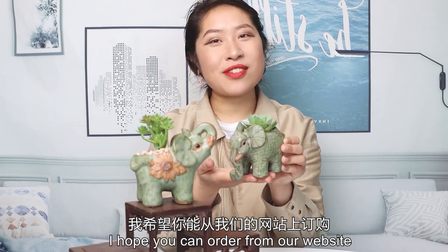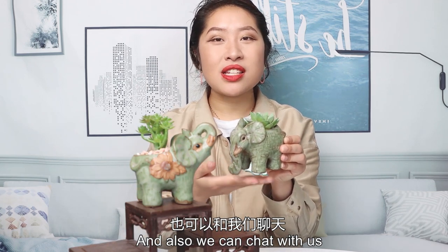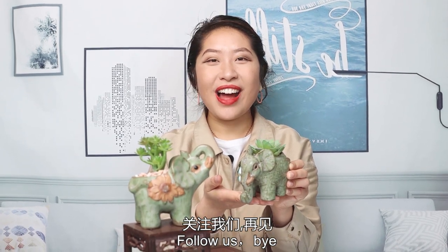I hope you can order this from our website. You can also check with us on WeChat, our website, Instagram, and YouTube. Thank you, follow us, bye!